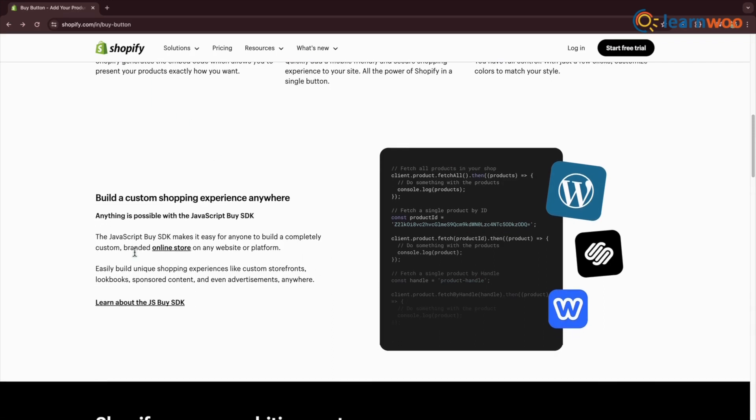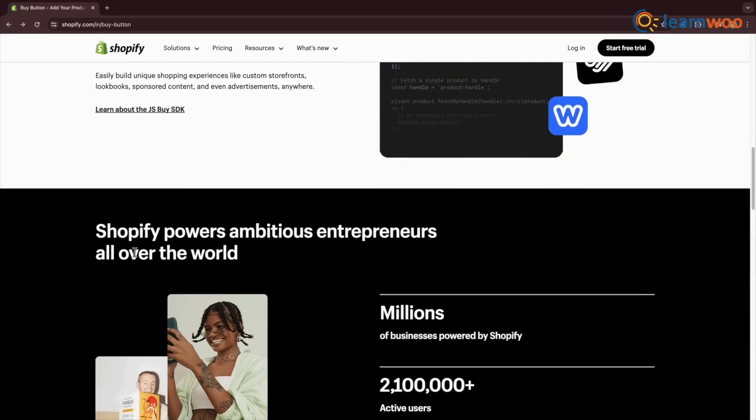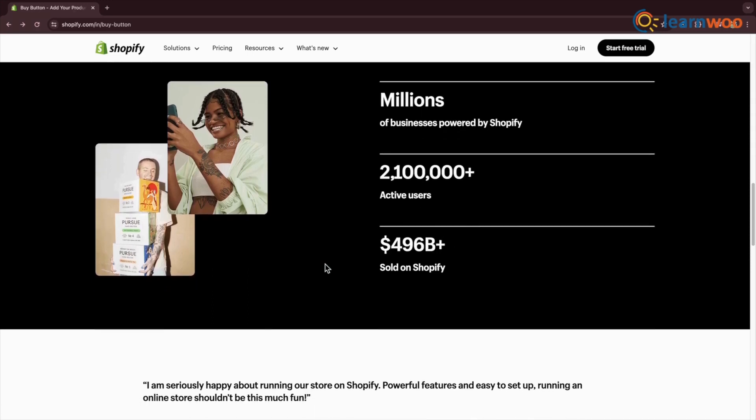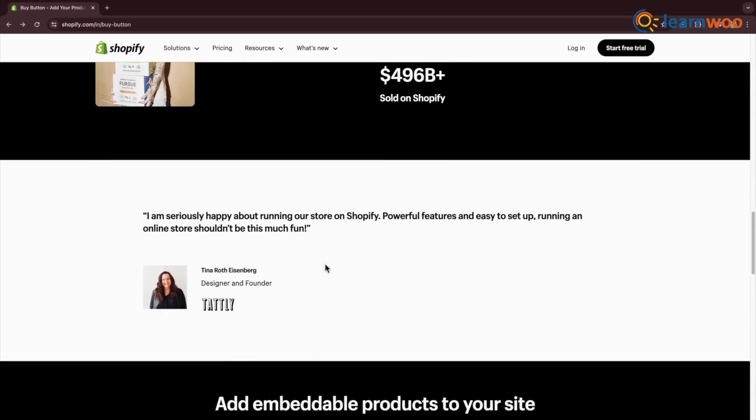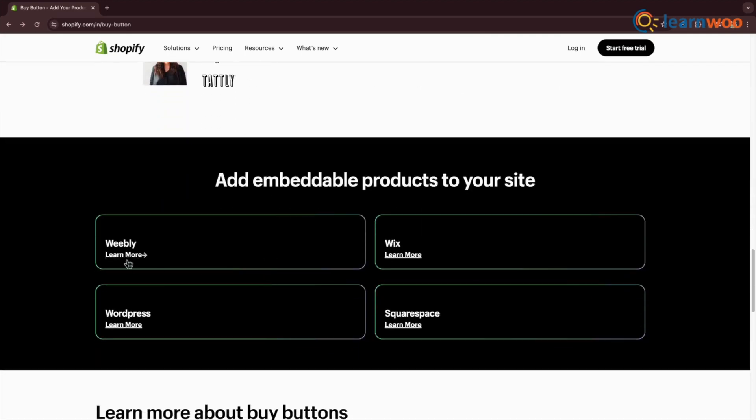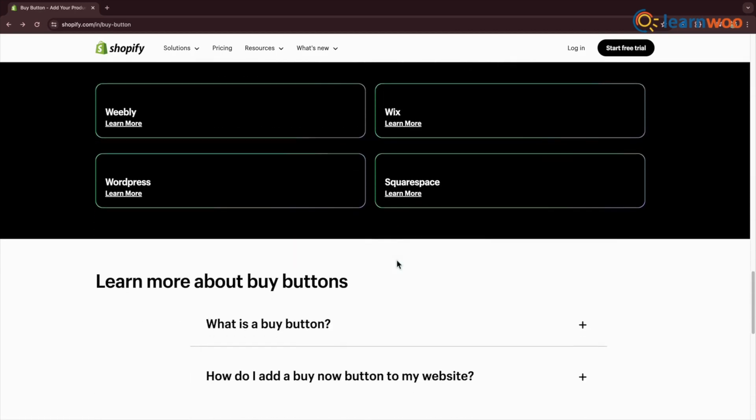Benefits include adding unlimited products, integrating with over 100 payment gateways, tracking sales and growth trends, and simplifying foreign taxes and currency conversion. The setup involves generating the code, placing the buy button on the site, and selecting the product to feature, transforming the WordPress site into an online storefront seamlessly linked to Shopify's shopping cart system.